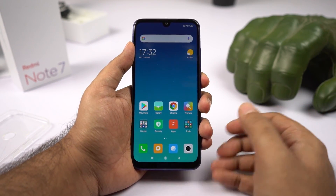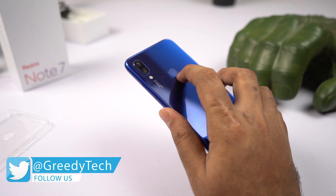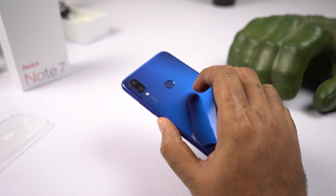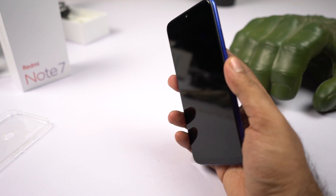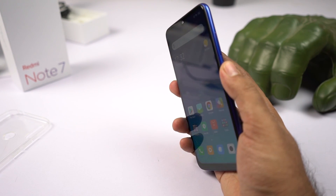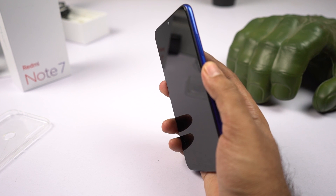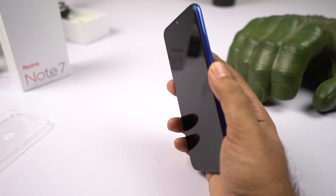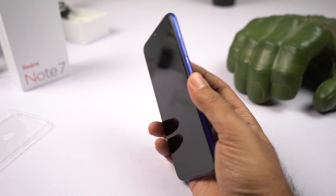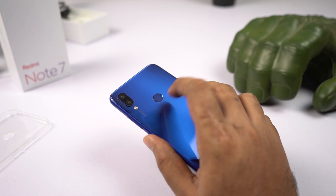Now let's test the fingerprint scanner. It's very easily accessible to the index finger and has a small cutout or depth to it for easy identification, with a different texture from the glass back. The fingerprint scanner is pretty fast — not super fast or the fastest out there, but probably the second best when compared to Oppo, Vivo phones, and the latest Poco phone. When using the correct fingerprint, it immediately unlocks the phone with a lock screen sound. Using the wrong fingerprint gives a haptic feedback. I wish we'd get haptic feedback with the correct fingerprint too.